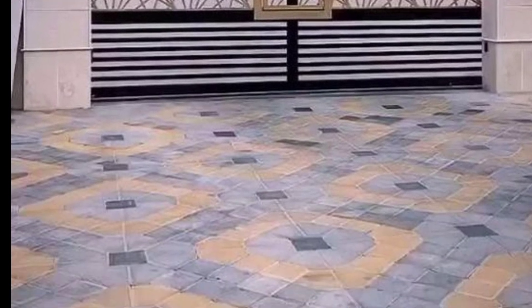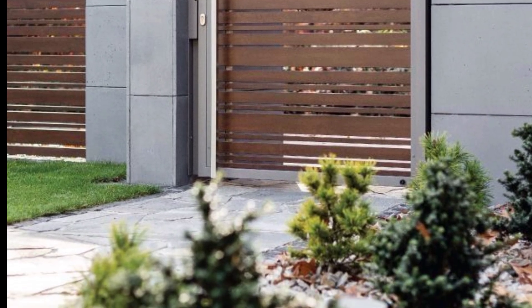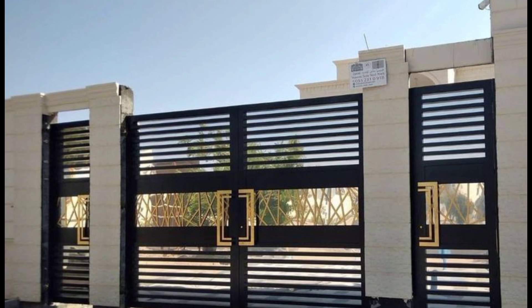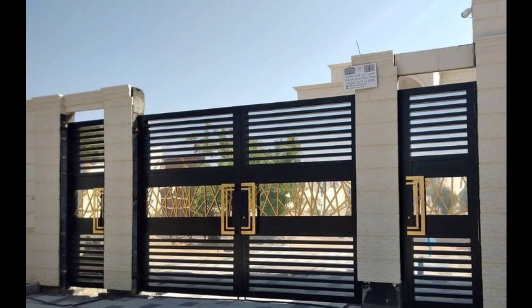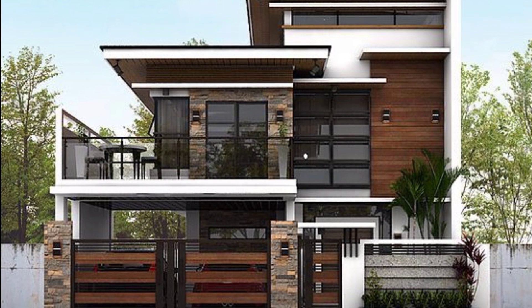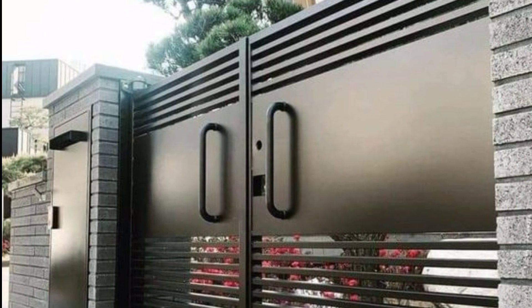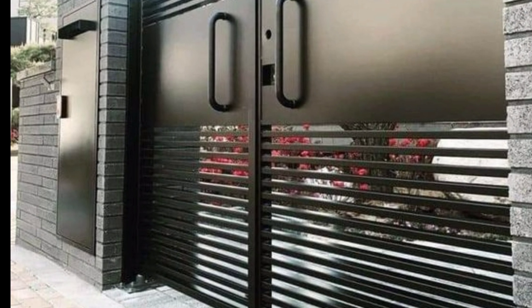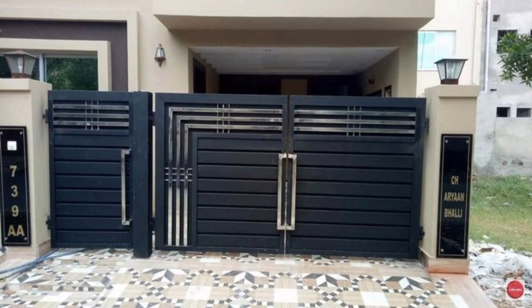In this video, you get gate designs to make your gate more perfect and more beautiful. If you want to make your home more attractive, follow our videos. The front gate of your home is more attractive if you make it beautiful by following our videos and ideas about home designing.